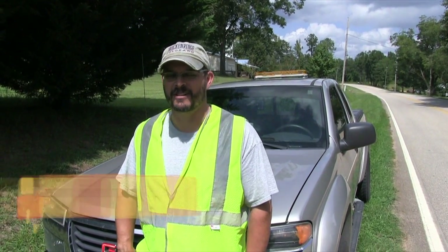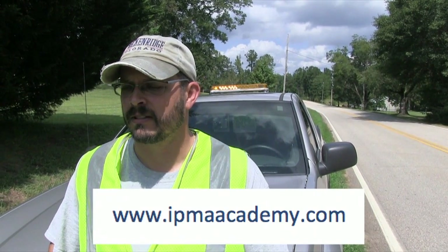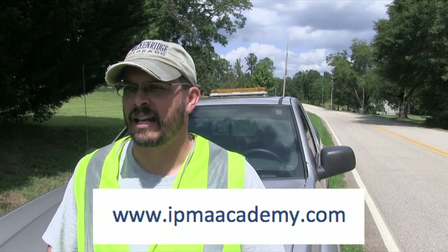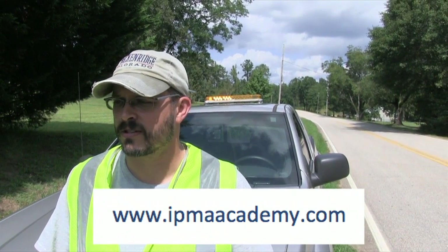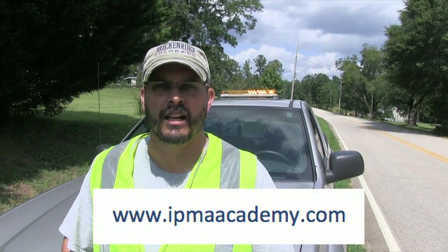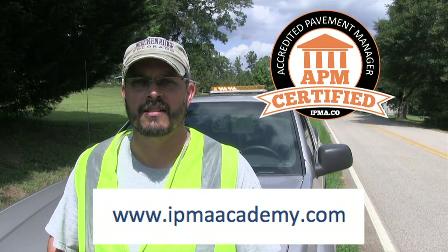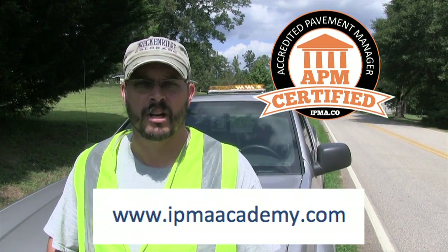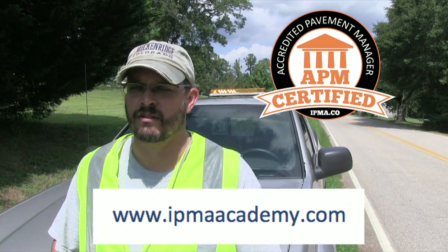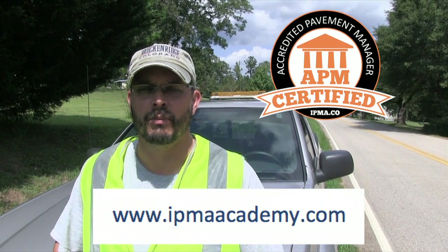Hi, this is Jason Spencer with the City of Oakwood. If you're looking for a good pavement management development program, I would highly recommend IPMA Academy. I've done the research on IPMA and its partnerships. I had to convince my city manager to allow me to take the courses, and I'm better for it. I got my certificate a few days ago — number 00007 — and it's opened up opportunities in my career and made me a better pavement manager for my city. I highly recommend it for anyone in the public works industry.